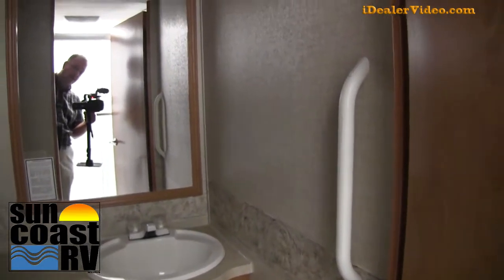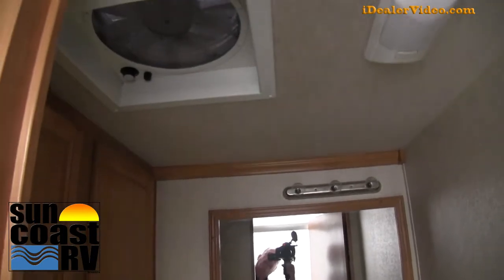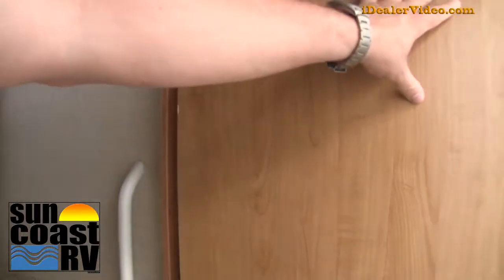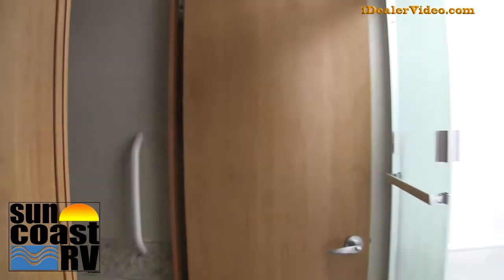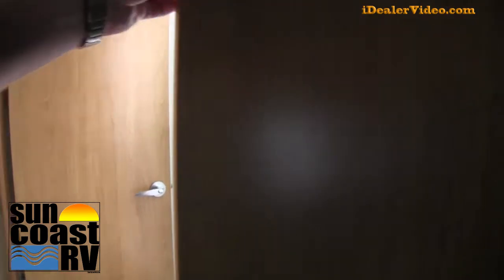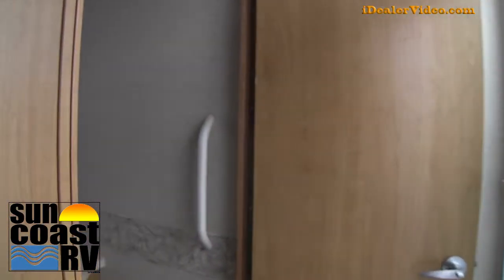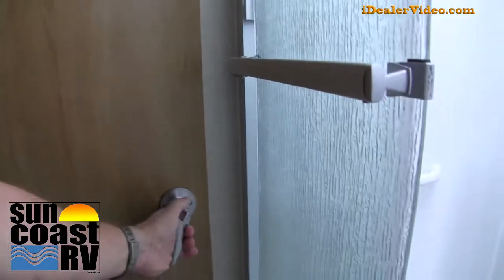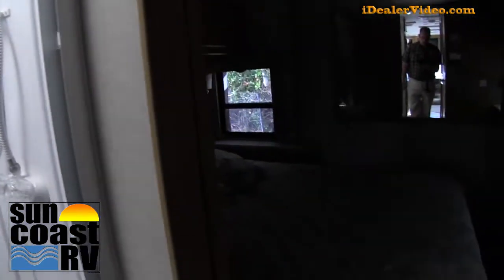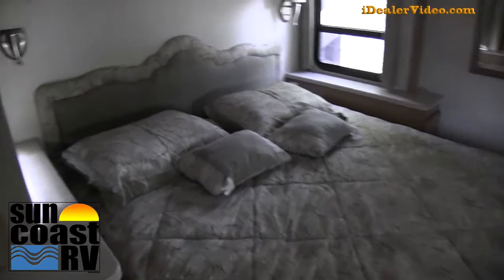Another grab handle in front of the toilet. Good cabinetry over in the back, and a fantastic fan in the toilet area. This unit also has great separation — you can close off that front door. There's another pocket sliding door here that comes across so you can separate the bathroom totally from the front and the rear, keeping everybody separate.